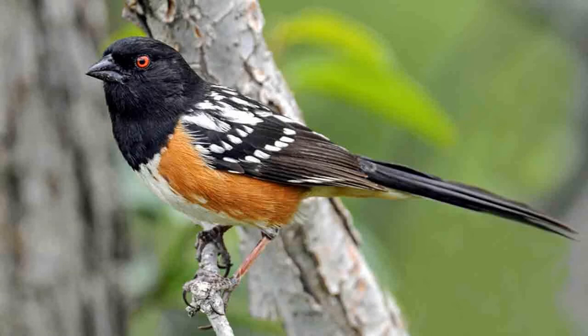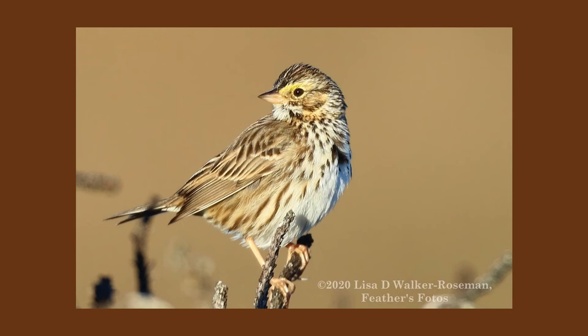Question three: spotted towhee. Good-sized bird, black head, black bill, red eye, rufous along the flanks, spots across the back, white belly — you're not going to confuse it with anybody else around here. Question four — a tougher one: savannah sparrow. We saw yellow in the face, we saw that it was a striped bird with yellow in the face, and we saw that the overall appearance was of a light-colored bird. We've seen it as we've walked along the headlands in Fort Bragg, Mendocino, Elk, and Albion.